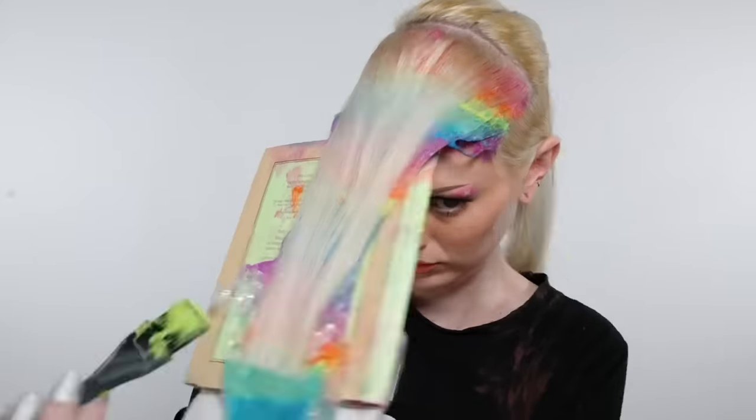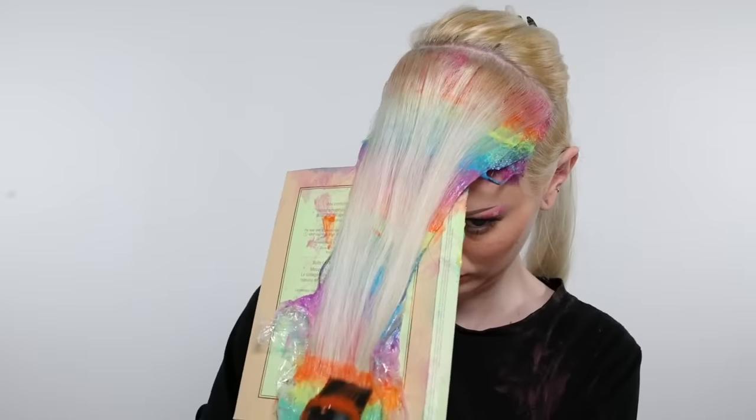The biggest thing is to make sure you're saturating fully, because if you don't it's not gonna look good.